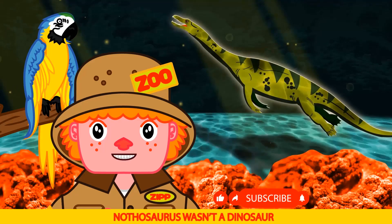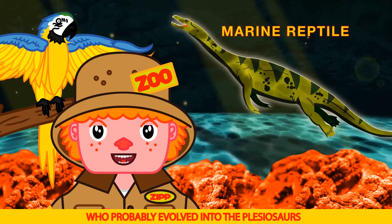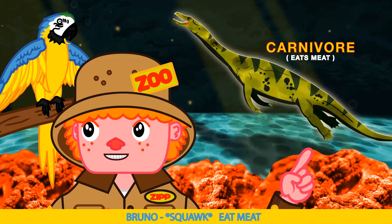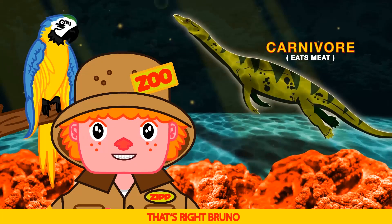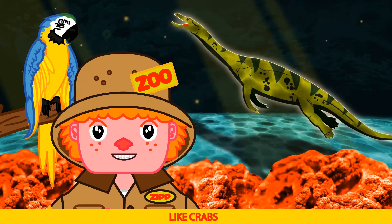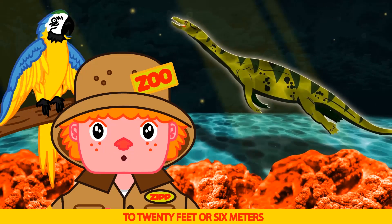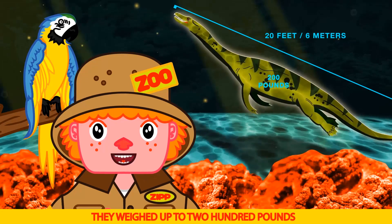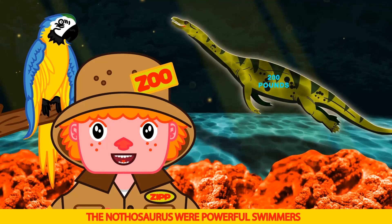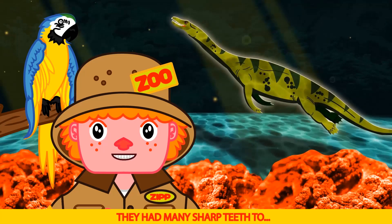Nothosaurus wasn't a dinosaur — they were marine reptiles who probably evolved into the Plesiosaurs. Nothosaurus were carnivores — eat me! That's right Bruno — they fed on fish and crustaceans like crabs. They ranged in size from 6 feet or 2 meters to 20 feet or 6 meters. They weighed up to 200 pounds. The Nothosaurus were powerful swimmers with long slender necks and tails. They had many sharp teeth too.